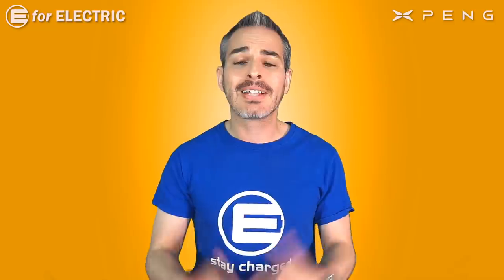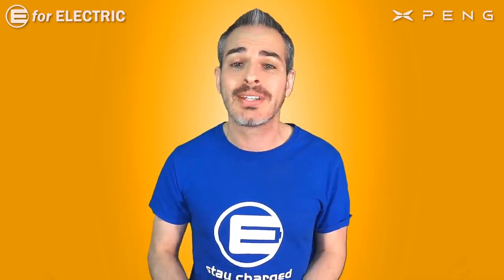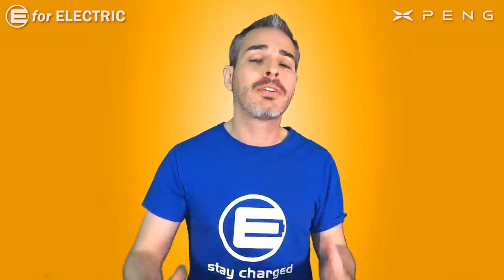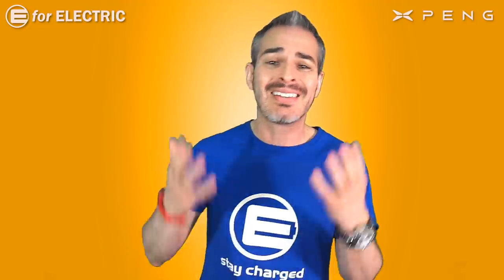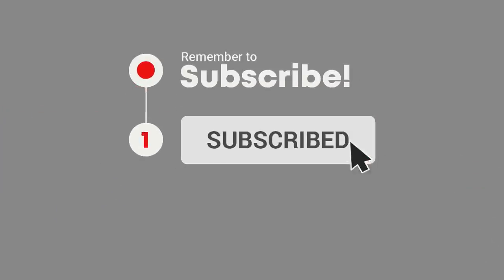Welcome to E4 Electric, your number one source of electric car scoop. If you are interested in everything going on in the wonderful universe of Tesla and electric cars, you came to the right place. All you have to do is click on that subscribe button and the bell notification icon right next to it so you don't miss anything moving forward.